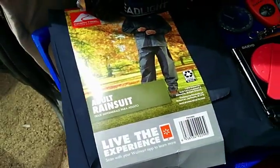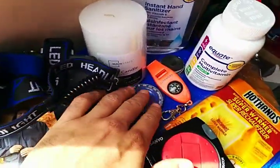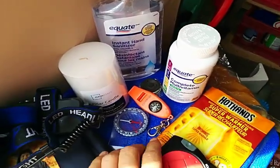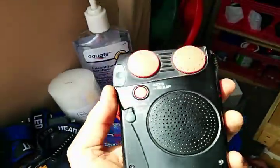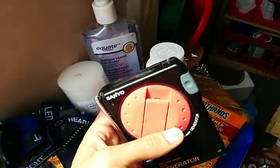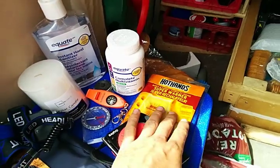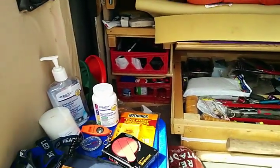There's a rain suit — it's good to have that; I've been wet many times and wished I had one. LED headlight, compasses, candles, hand sanitizer, alcohol wipes, multivitamin. Wind-up radio — very useful, love this. Hand warmers, very effective. I've got extra fuses and relays for the vehicle.